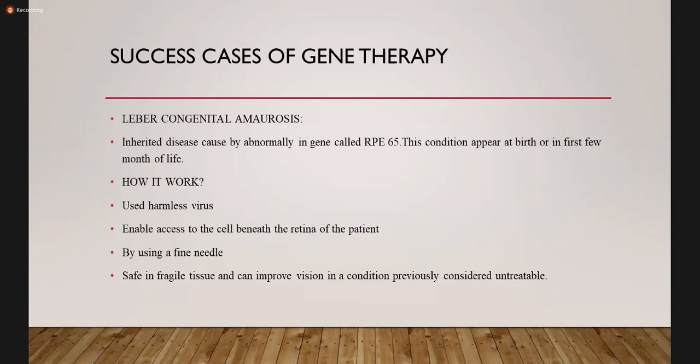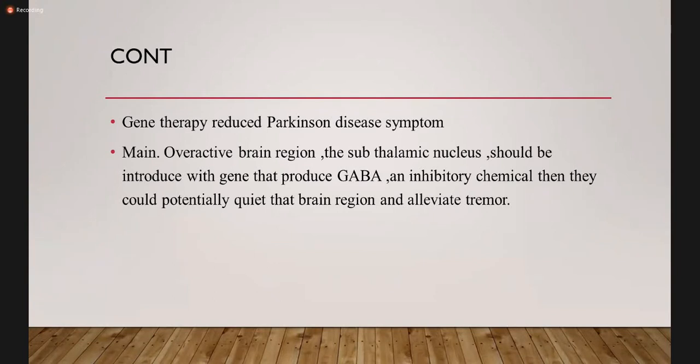This is basically a genetic disease of the eye characterized by congenital blindness. Gene therapy can also reduce Parkinson's symptoms. The overactive brain region — the subthalamic nucleus, considered the mainstay in the pathology of Parkinson's — should be introduced with a gene that produces GABA, gamma-aminobutyric acid, which is an inhibitory neurotransmitter. This could potentially quiet the brain region and alleviate the tremor, silencing the area that produces fine resting tremor. The quality of life of Parkinson's patients is greatly compromised, and this procedure can help them live a better quality life and be less dependent on caregivers.